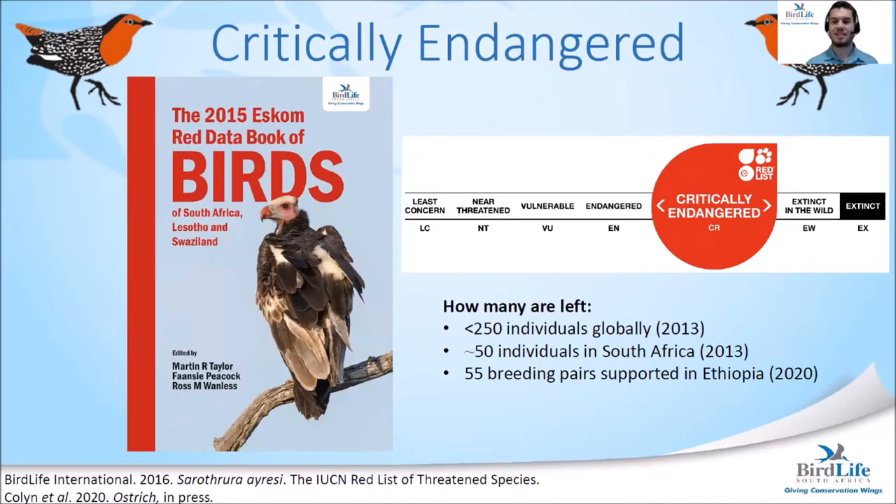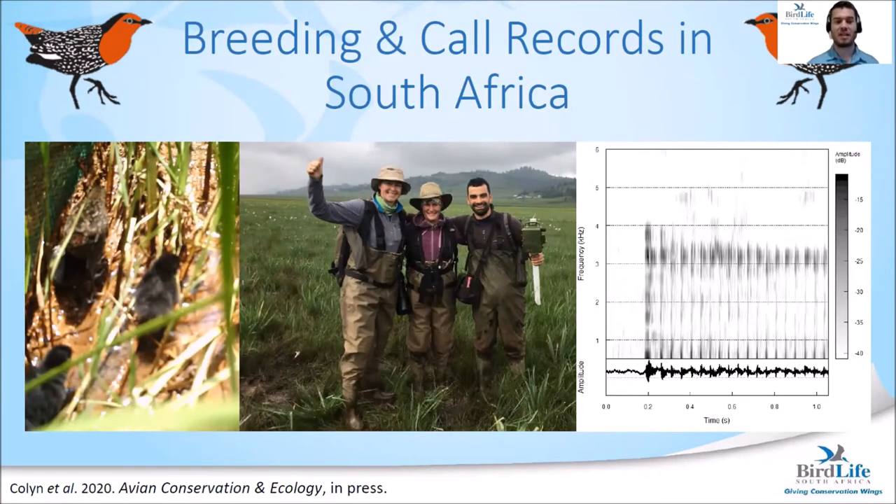The White-winged Flufftail is listed as critically endangered — one step away from being extinct in the wild. In 2013, it was estimated that fewer than 250 individuals remained in Africa, with about 50 in South Africa. Recently, researchers at BirdLife South Africa found that Ethiopia can only support 55 breeding pairs, mainly through the degradation of wetlands through overgrazing by livestock and the destruction of wetlands through human expansion and settlements.